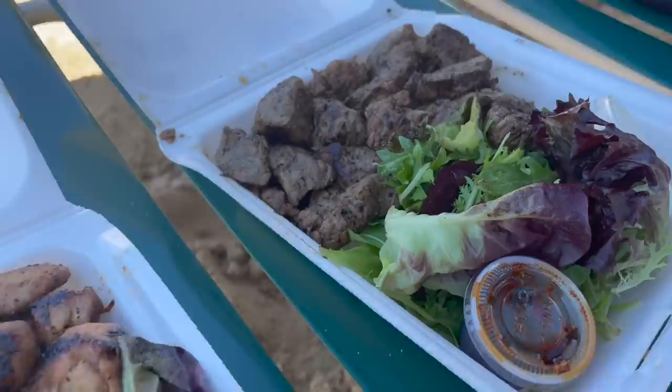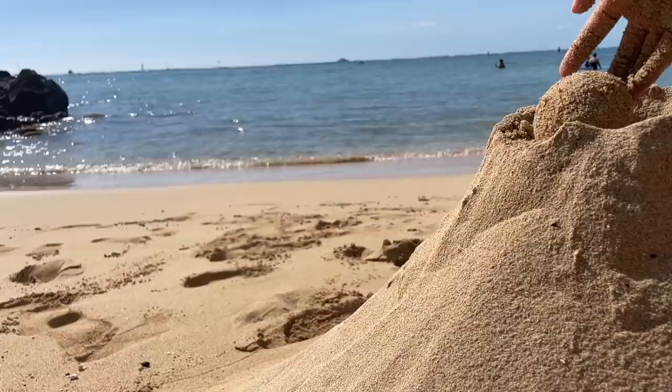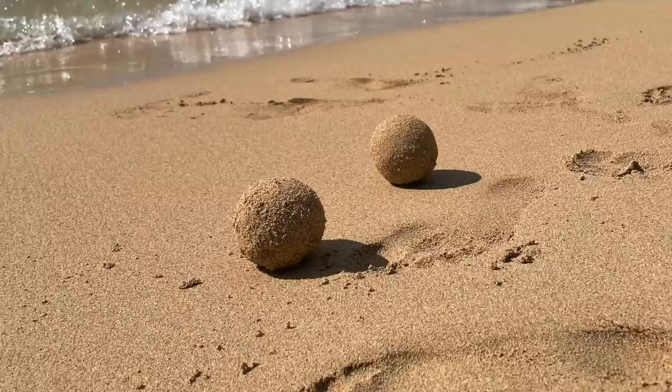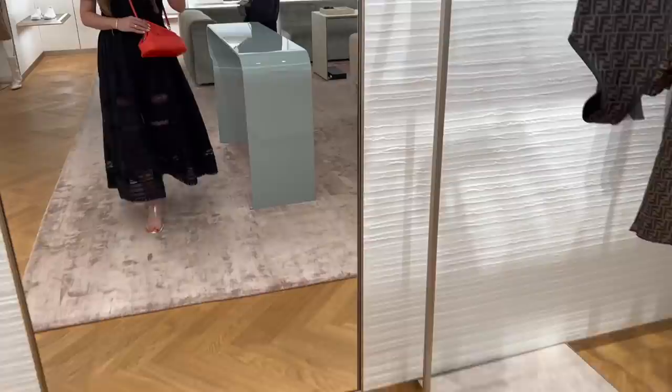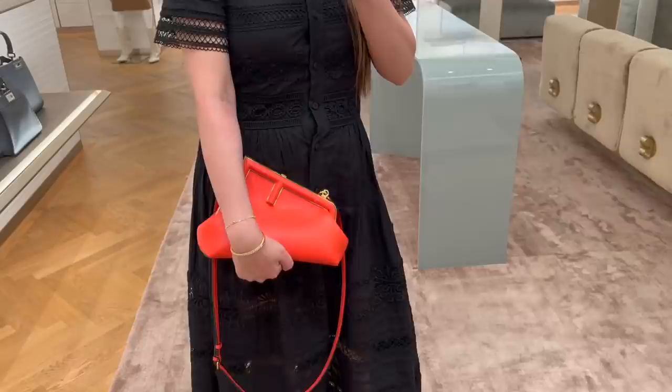Okay so we're at the Steak Shack and we've got the chicken steak combo and just another steak. Alright guys, you can dig in - it's good! It's Fendi First in this orange - I just don't know if I would get the orange. What do you guys think? It's so cute - what do you guys think of this color? I just feel like I should get a more neutral color.